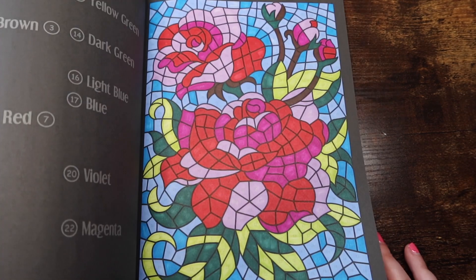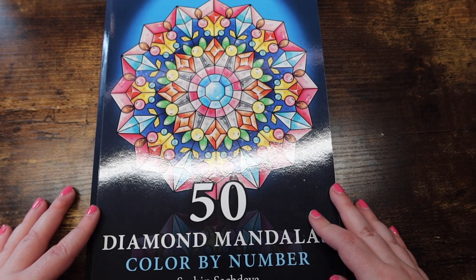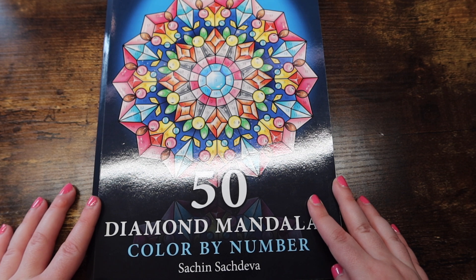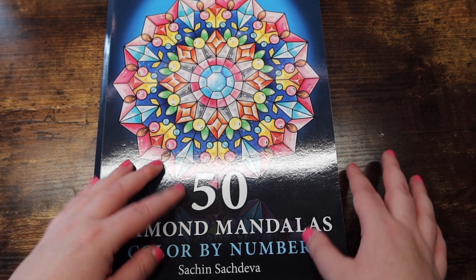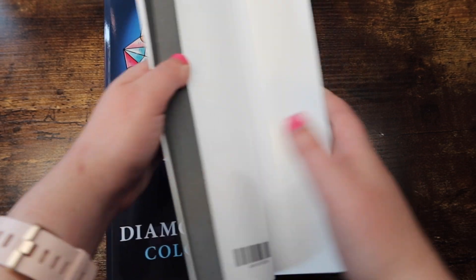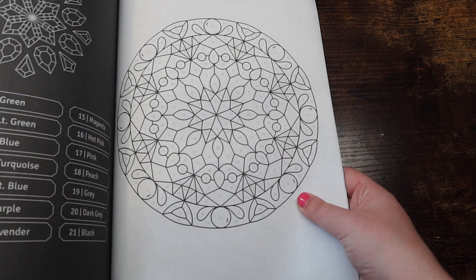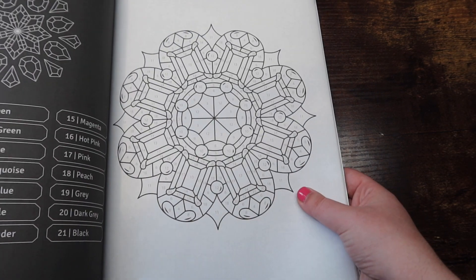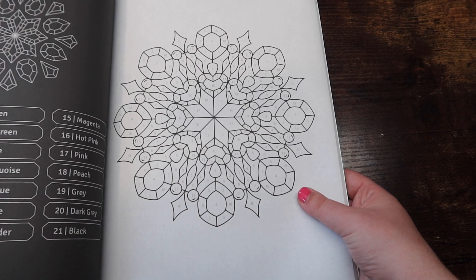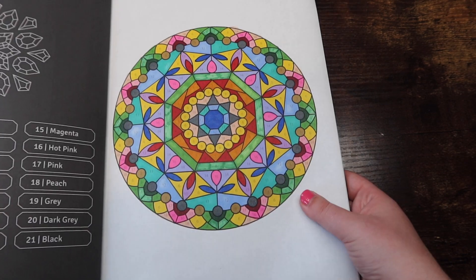I've done a lot in here, I really have — great book, I really recommend it. Next we have '50 Diamond Mandalas Color by Numbers' by Sachin Sachdeva. He sent me this book for review a while ago which I really appreciate, and it is just color by number mandalas — super fun, super simple.